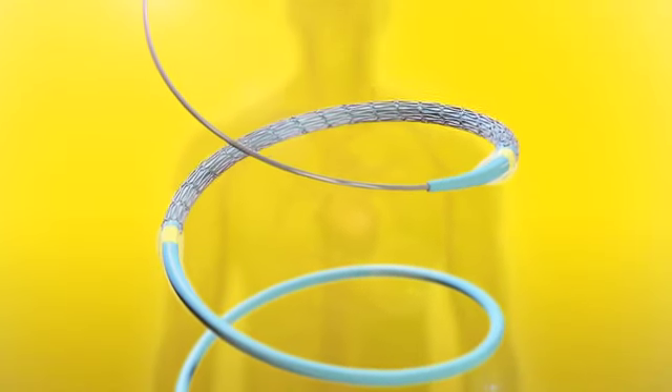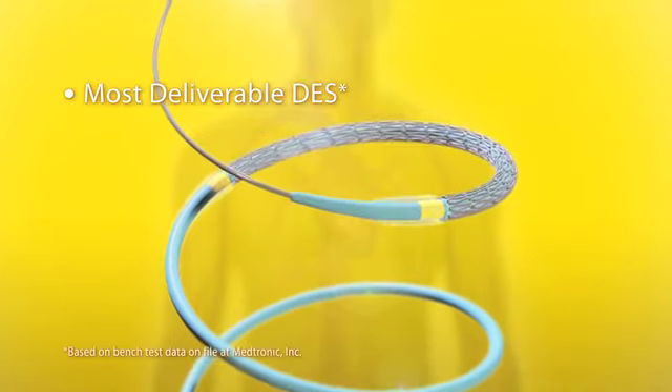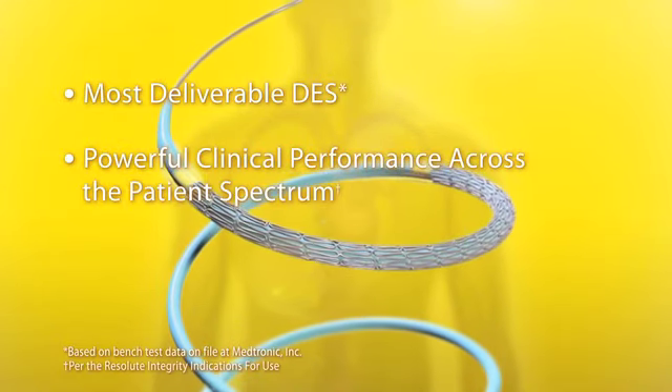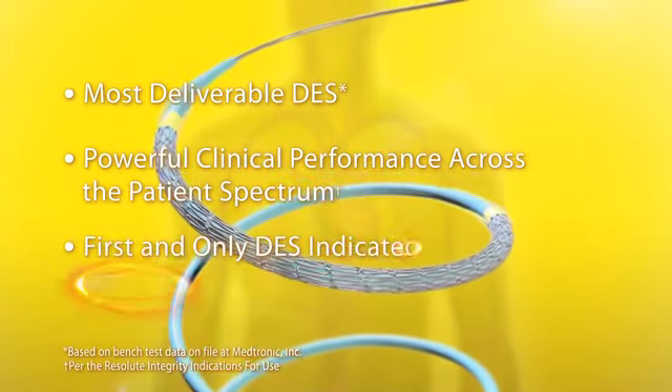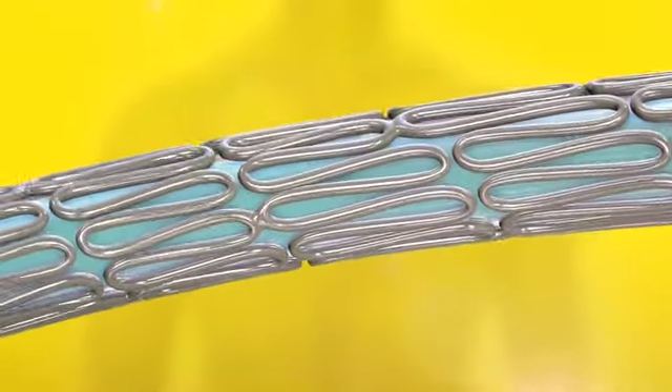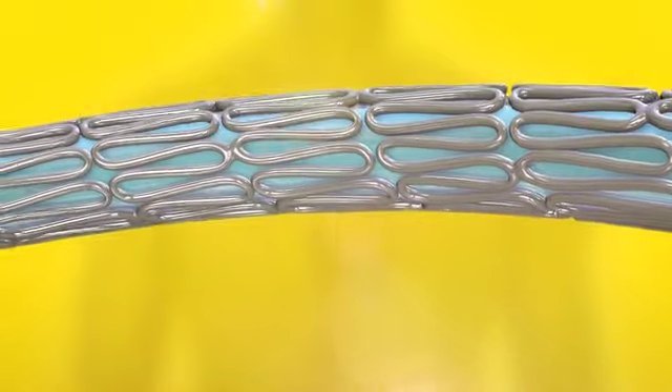In summary, Resolute Integrity DES provides superior deliverability, powerful clinical performance across the patient spectrum, and is the first and only DES with a diabetic indication. The result is enhanced procedural confidence and dependable patient outcomes.